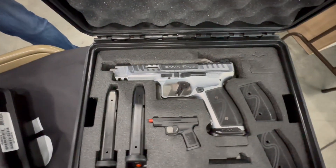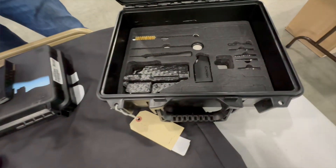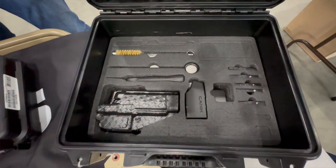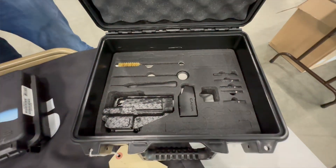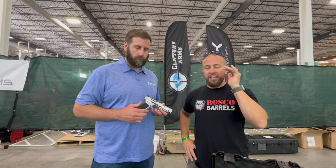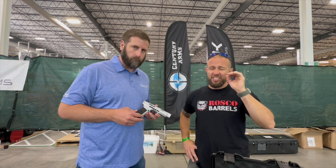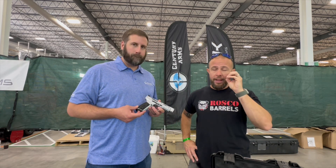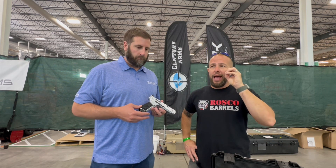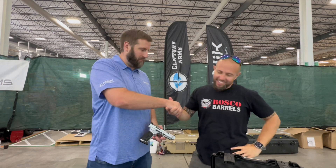Again, the world famous Canik trigger adds a lot of value. If you're not familiar with Canik, the key thing to stress is value — it's one of the highest value pistols out there. You get a ton for your money, they shoot really nice, they have excellent triggers, and all at a great price.